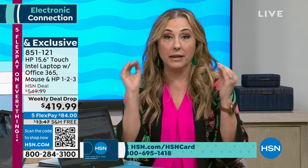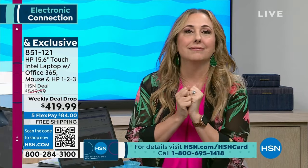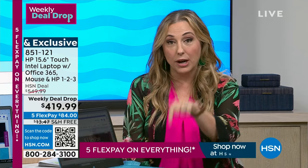We say we want the big 15.6-inch screen, we want a touchscreen, we want Office 365 included, we want HP 1-2-3 which is exclusive to us — it's a way to locate your laptop if it's stolen, gives you tech support, and accident protection. A lot of places that's extra. But the main thing is we're giving you a price that if you went to a specialty computer place and had this built with all these extras, it would be a huge amount of money. Today it's a weekly deal drop — and we just dropped it right here, right now.